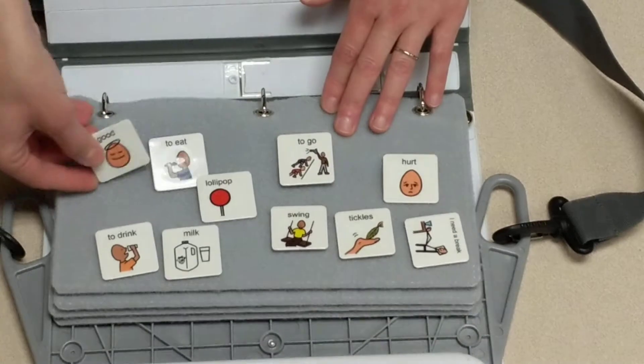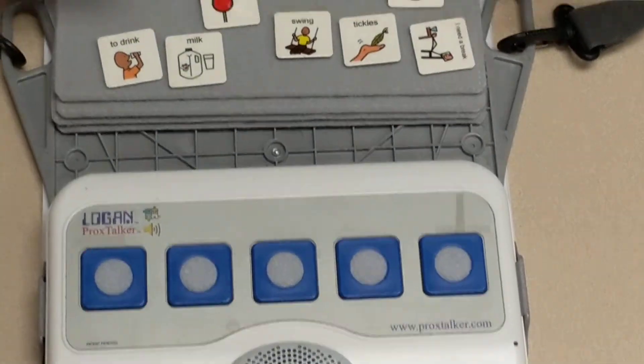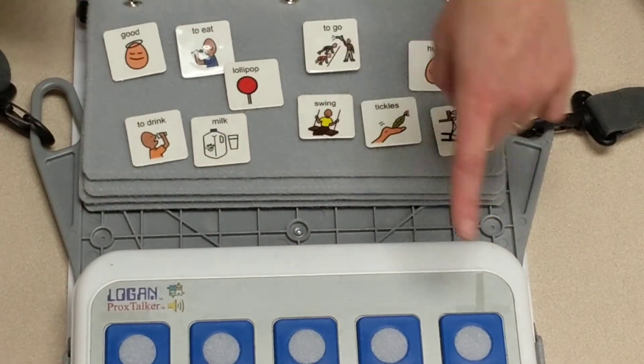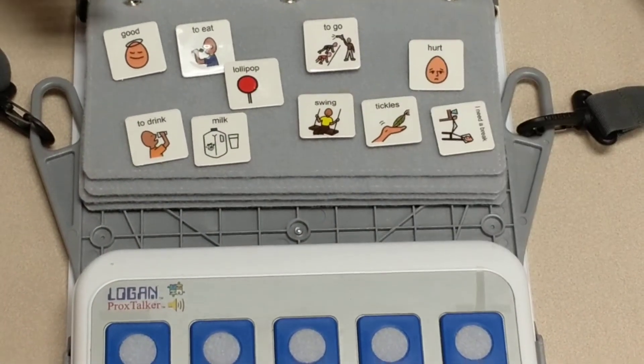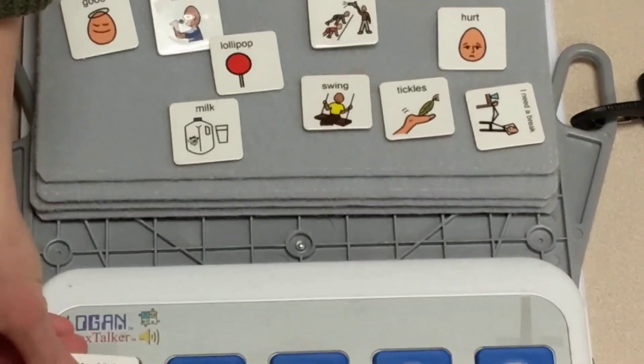They call these sound tags and the Prox Talker can recognize thousands of sound tags, but you have to manually record each tag into the device. But once it's been recorded in there, it senses it when it is placed on the button.